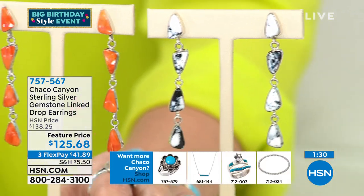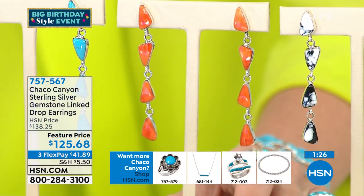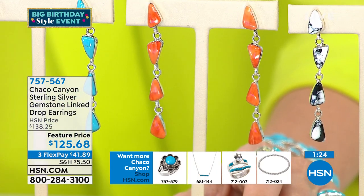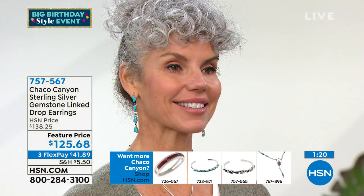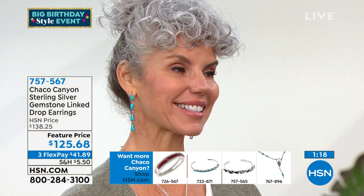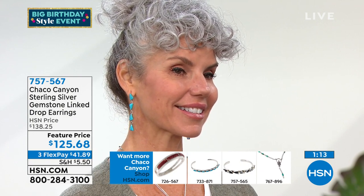Then we have next to that the spiny oyster shell. I believe we have a few spiny oyster shell pieces coming up — one piece in our next hour — but those are great standalone, and I love the combination of that coral color with turquoise. I think that's just a stunning combination, that coral and the turquoise.